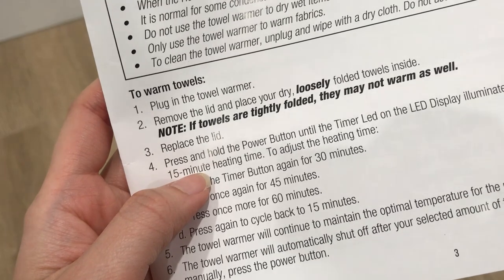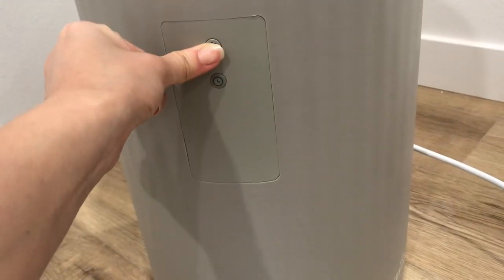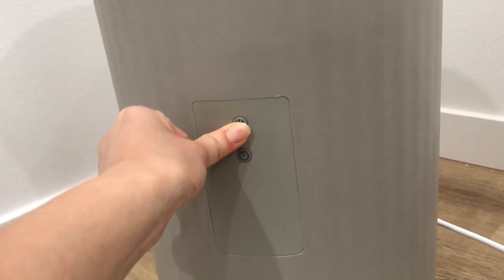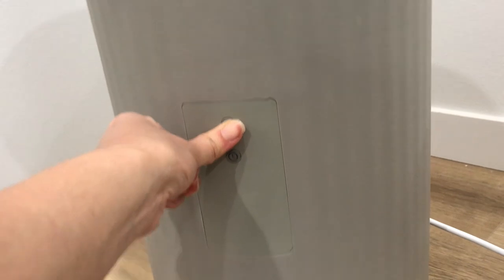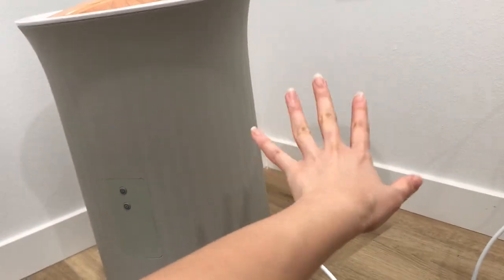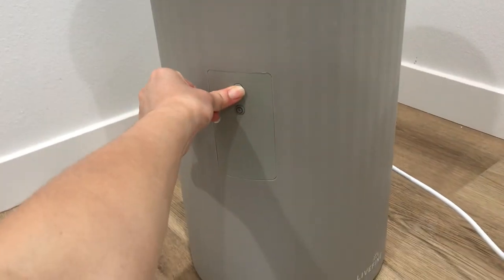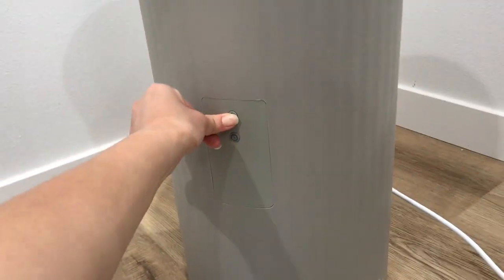Next, press and hold the power button until the timer lights on the LED display illuminate. The funny thing is when you don't have anything behind the warmer to brace it against, it's not heavy enough to stay still. As you can see, I didn't put it close to the wall, so when I try to push the button it loosens up at the bottom. That's a little bit of a disadvantage — I'll have to push it back against the wall.